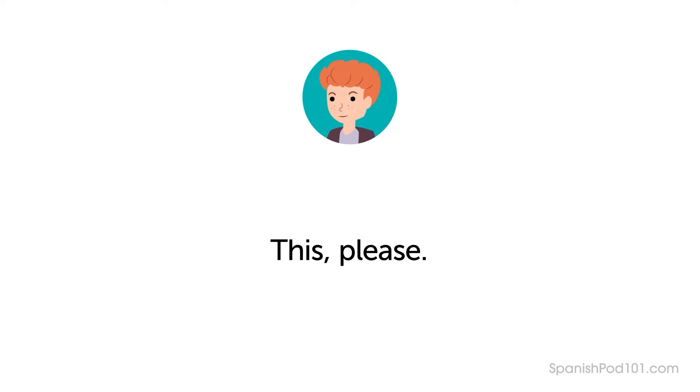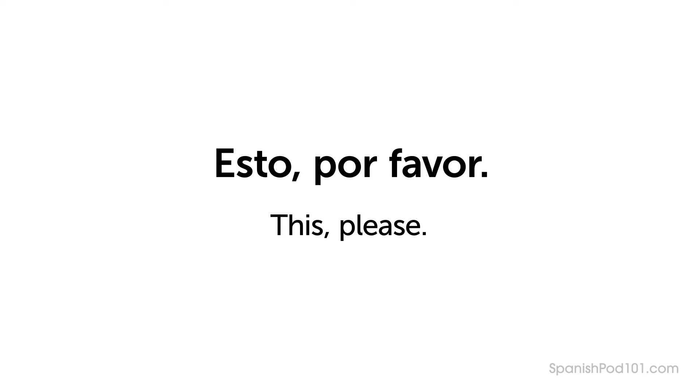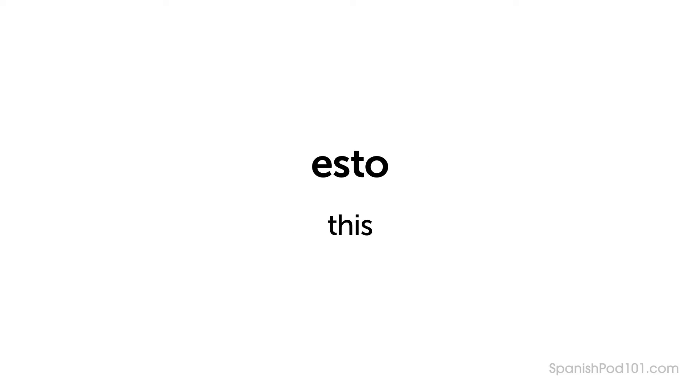Let's take a closer look at Ben's request. Do you remember how Ben says, "This, please"? — Esto, por favor. This standard way of asking for something follows a simple pattern. First is the word Esto. If you don't know the name of an item and consequently its gender, you can point and use Esto. It refers to something which is near the speaker.